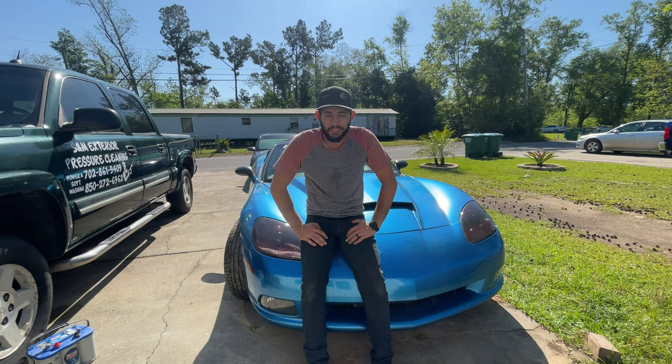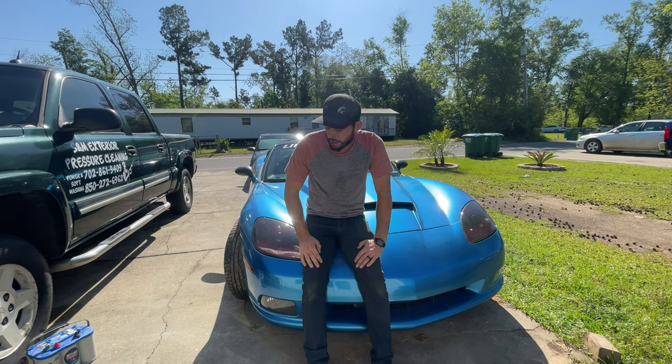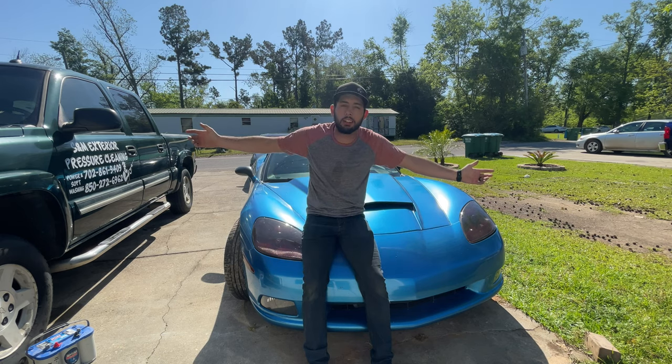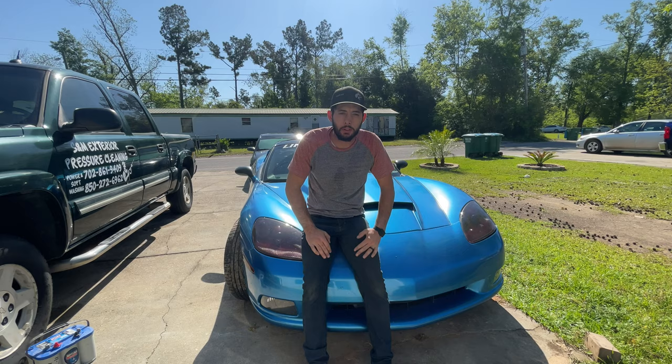Welcome back to the channel guys. I've got some interesting news. Today we got a lot going on and we're gonna have some fun. We are unwrapping the Corvette finally. It's a beautiful day here in Florida, nice and warm, so we're gonna get to unwrapping the Corvette and later in the video we're gonna talk about what's going on.